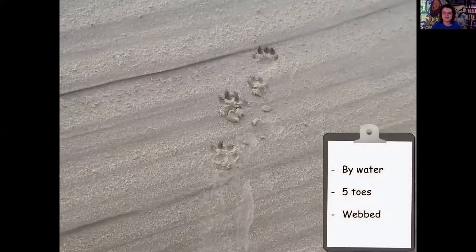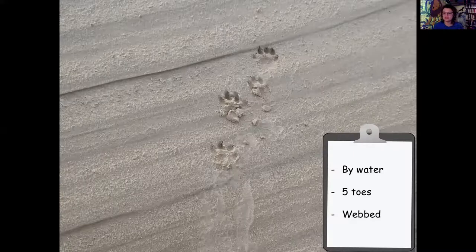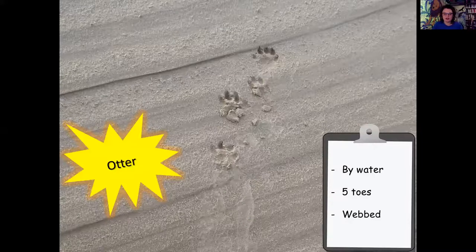Footprint question: prints by water on sand leaving quite nice footprints. We're looking for five toes and a webbed foot. Without a scale it's quite difficult, but putting the clues together - five toes means either mustelid or hedgehog, and by the water it's probably not a hedgehog. Which mustelids live by water? Mink or otter. Which one has the webbed foot? Of course, it's the otter. And I think that lovely little trail mark here is from the tail, which is why I particularly like this photo.